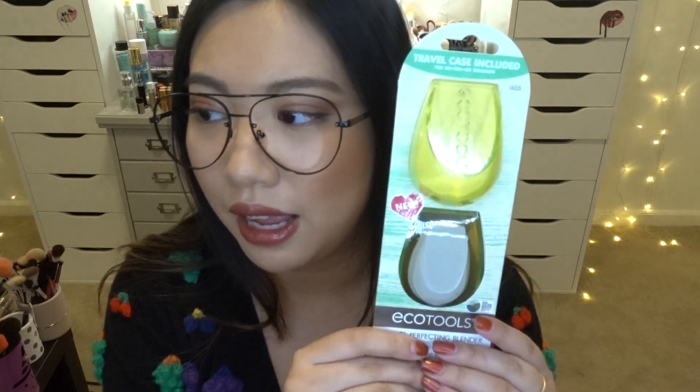The next item from Ulta is the EcoTools Travel Perfecting Blender. It comes with a travel kit case, which is actually why I bought it since I'm going on a road trip soon. I love this blender — it's super soft and has a flat top so it's really easy to blend into corners and great for baking under the eyes. I'd say this is the closest to a Beauty Blender dupe in terms of softness out of all the sponges I've used. On top of that, it's eco-friendly — 100% vegan, tree-free paper packaging, dermatologist tested, and recyclable.